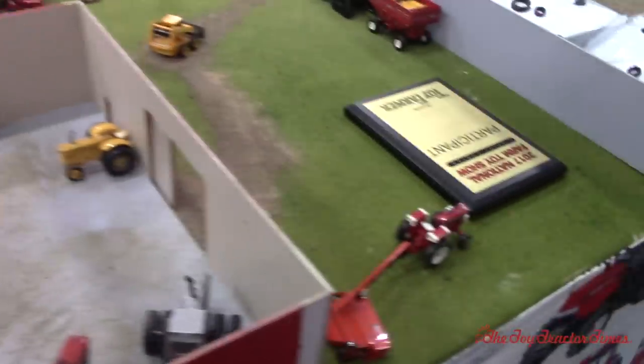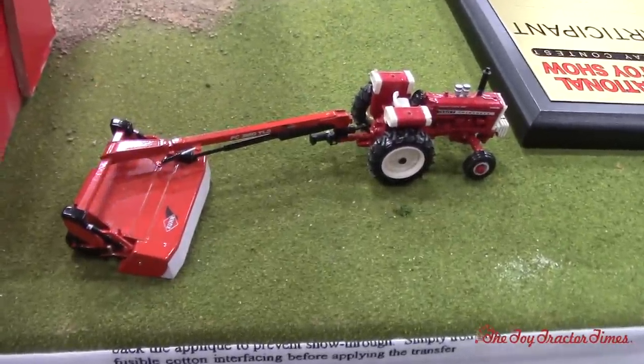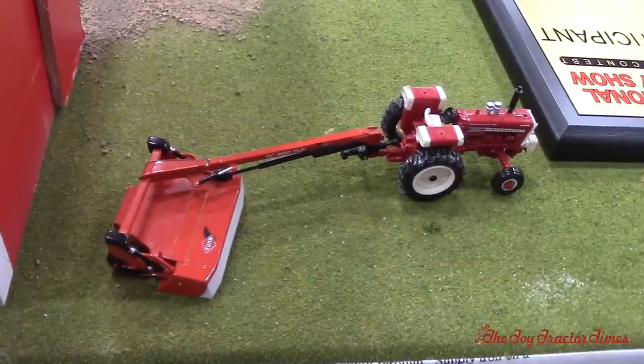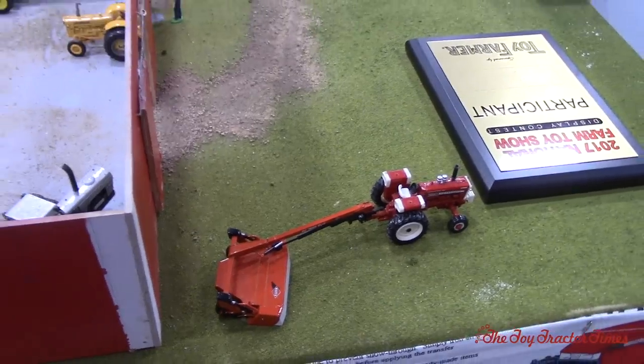Over here we've got the Kuhn mower — we're hooking up and getting ready to go mow the fields. Got a Cockshut — that's pretty cool. We have two Cockshuts on the farm. We tried to make it not exactly all red but still red, trying to have everything in here — Allis, John Deeres, Cockshuts, New Hollands.